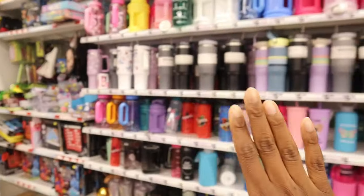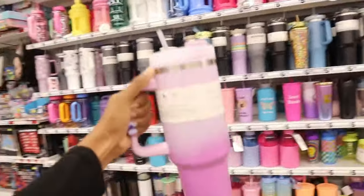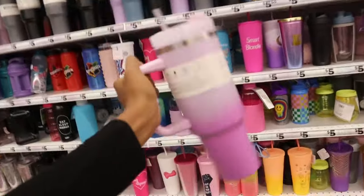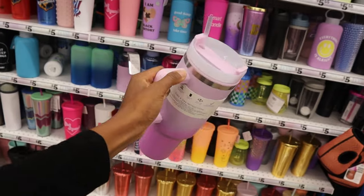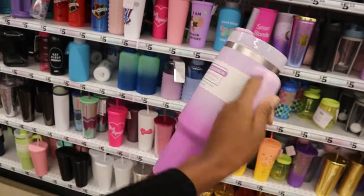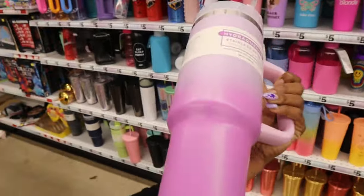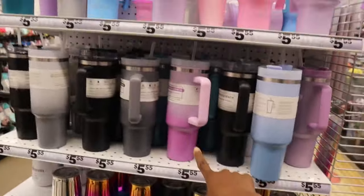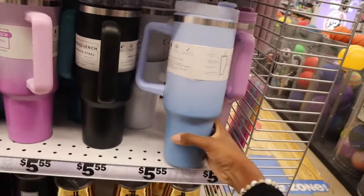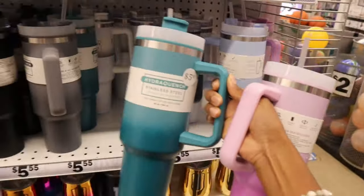We came to another Five Below and look — first of all the water bottle section here is so much bigger, and I found the color! Yes! Oh my gosh, I'm so excited. You don't know how long I've been looking for this — this is the exact color scheme that I wanted. Look at that ombre, so cute. I definitely have to get this. There's no way I'm leaving this store without it and it's only five dollars. They have more here — this is where I found the purple one, but look how cute this blue is as well, and there's also like a dark turquoise.